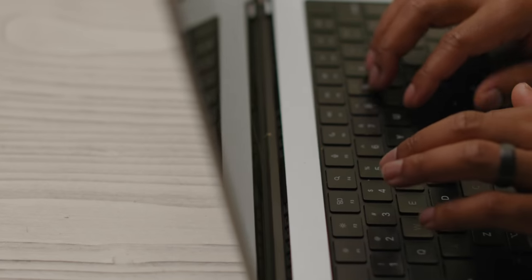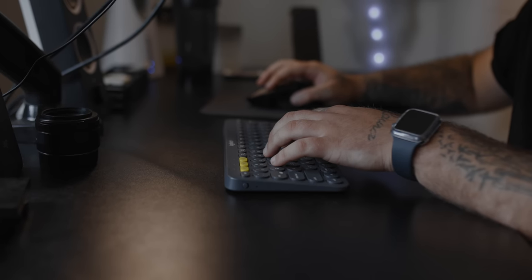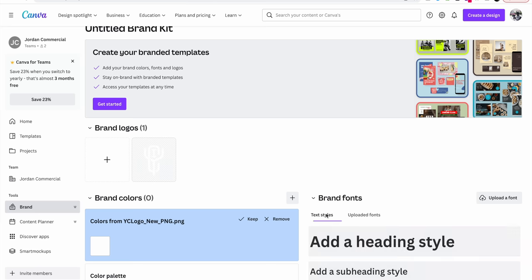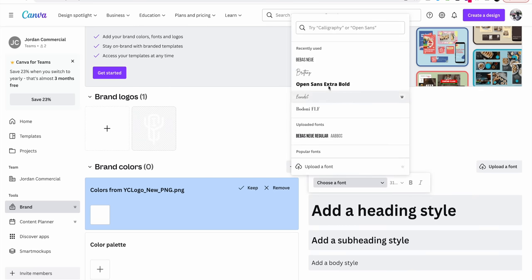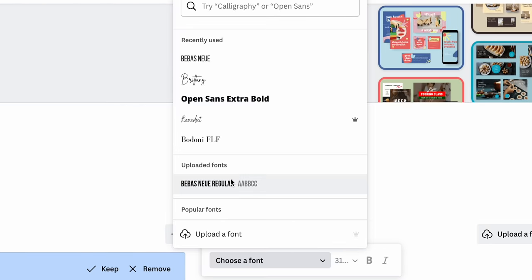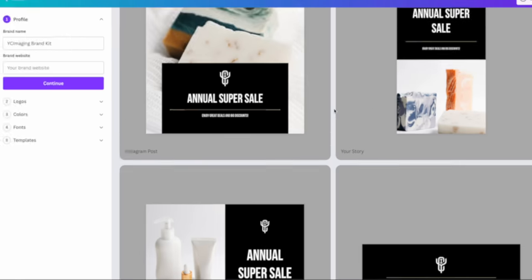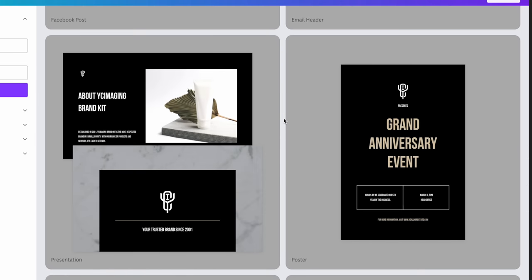We needed a place we could collaborate creatively in the planning phase for this commercial project — a central place for direction, references, and creative input, somewhere we can see everything at ease. Canva Teams was perfect for this. Here I can create and invite different team members to projects we're working on. The first step was creating a brand kit, which is used to keep all marketing and design elements consistent — uploading the font we use for everything, YC Imaging, the colors, the logos. By doing this, we can change any presentation and design with the press of a button and keep a consistent look.